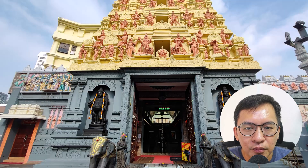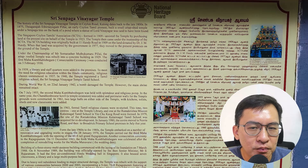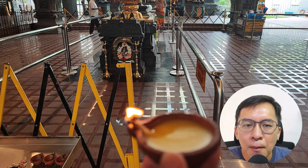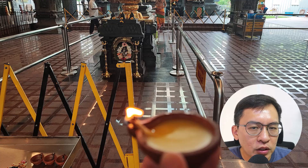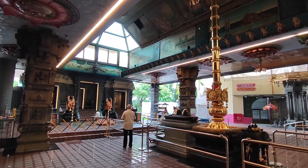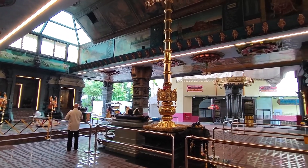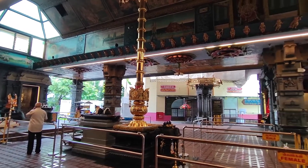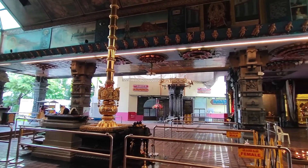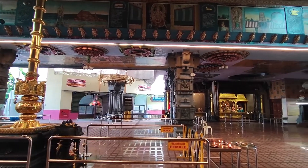I hope the National Heritage Board can consider my proposal. Along my run, I enjoy visiting places of worship to better understand their religion. Today, I'm blessed to visit this Hindu temple, which has a history of more than 150 years. I sought the temple caretaker to take photos and observe the ritual. It's an eye-opening experience to be immersed in the temple. If you are free, you should drop by — they are open to the general public.